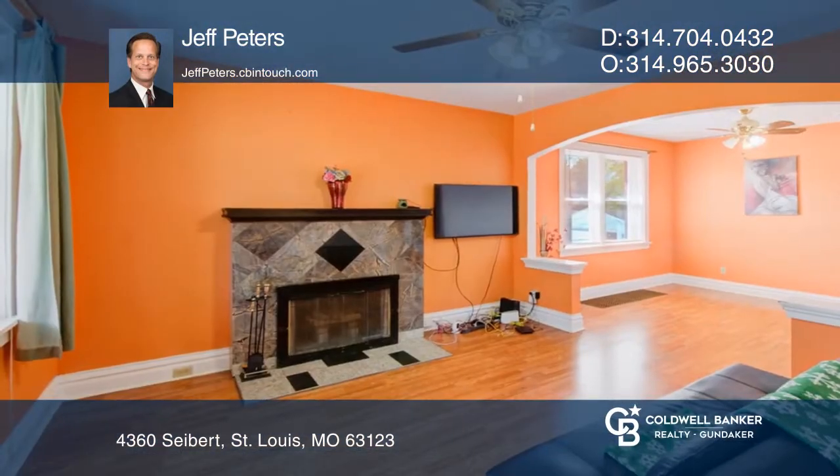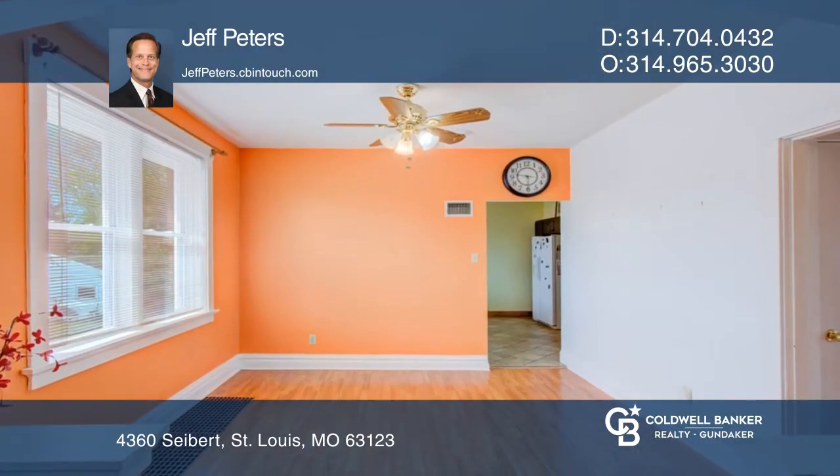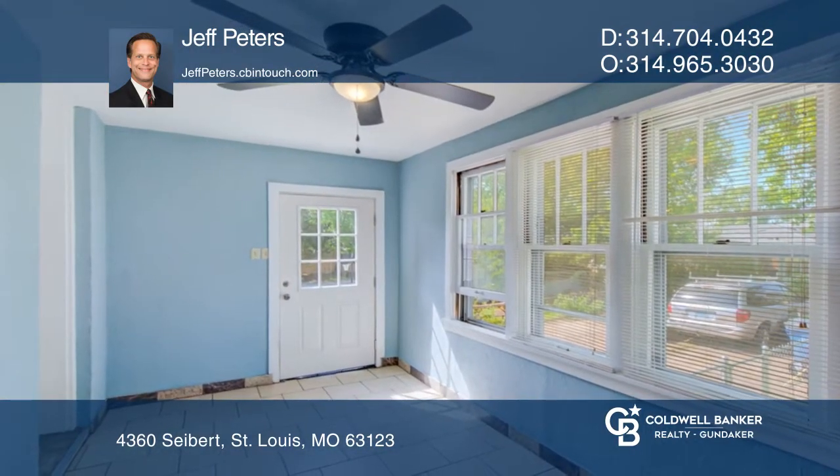Check out this nicely updated brick home with a large front porch near Bayless Elementary, middle and high schools. Updates include a newer kitchen and roof. You'll love the cozy wood-burning fireplace as you enter the spacious living room and dining room.